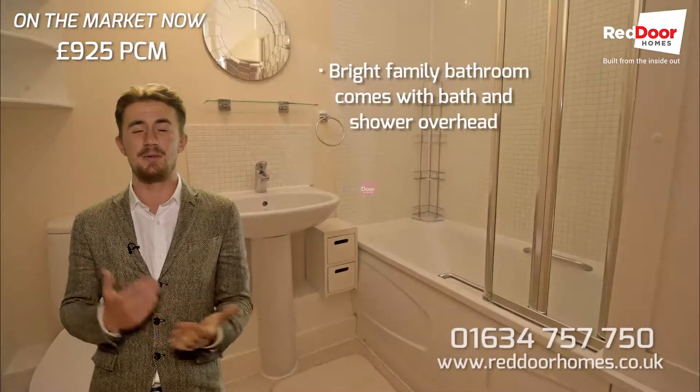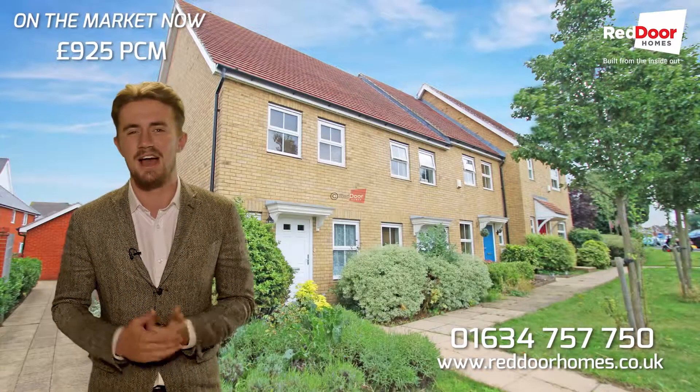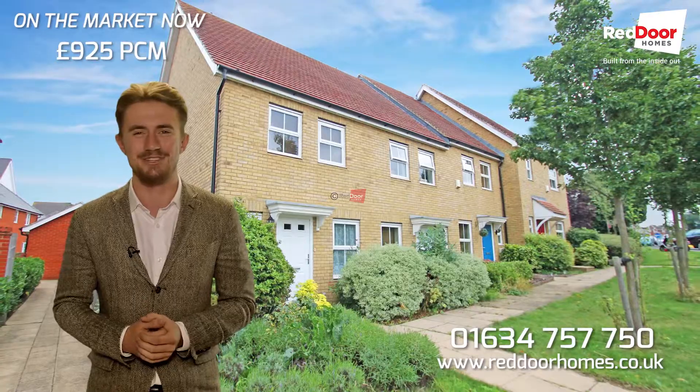If this looks like it could be the one for you, then please do give me a call today on the number below and I'll happily take you round for a viewing. Thanks for watching.